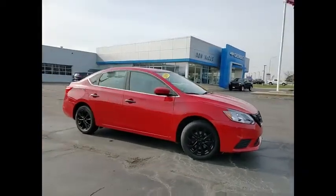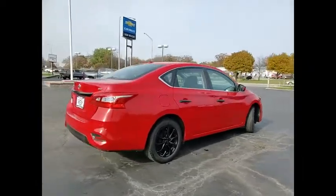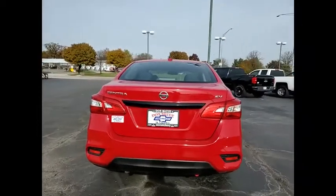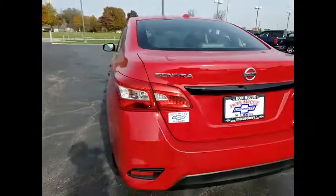Stop by and take a look at the 2019 Sentra. With its spacious and versatile interior and stellar fuel efficiency, the Nissan Sentra is the obvious choice for anyone who wants to enjoy a stylish and comfortable ride. This vehicle has less than 55,000 miles.